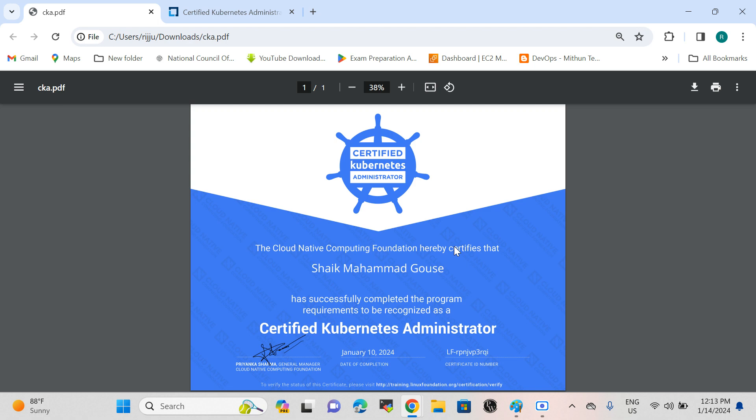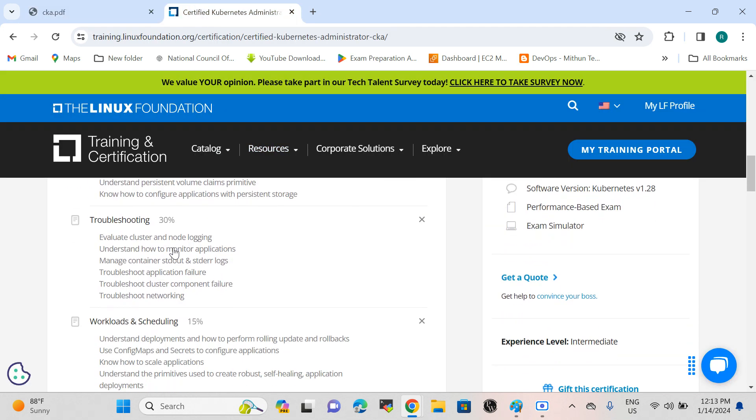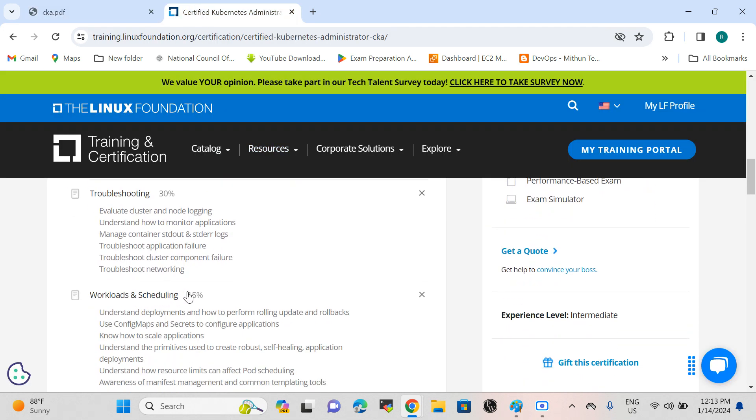You have 120 minutes to answer 17 questions. These questions are combined from both the Certified Kubernetes Application Developer and Administrator domains. For example, workload scheduling concepts appear in both certifications, and you may need to schedule pods, edit pods, and scale deployments.